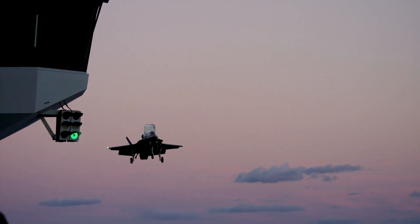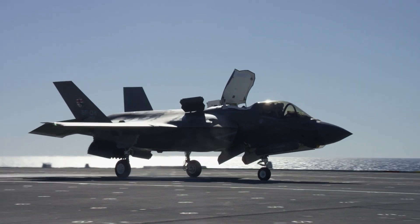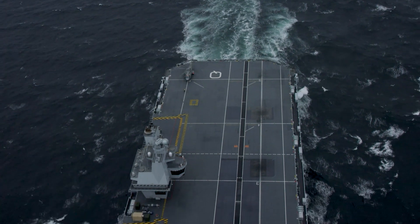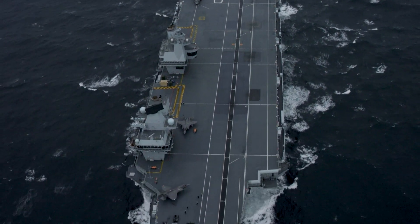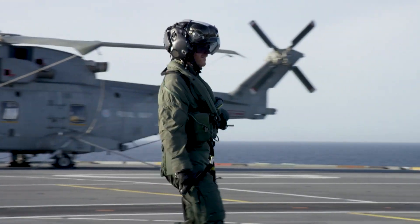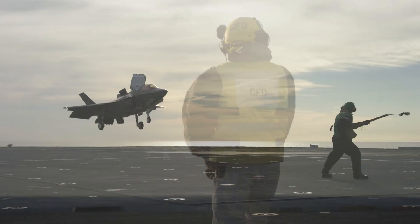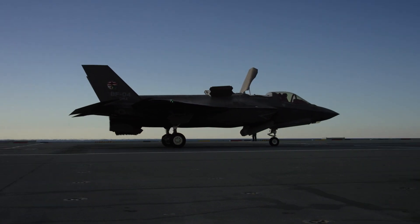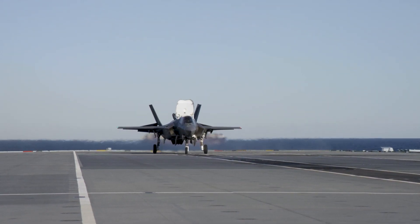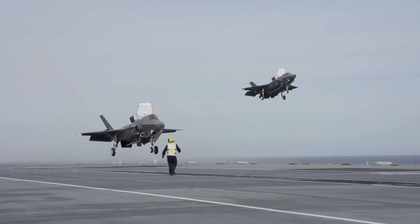The current standard operational round for the GAU-22A is the PGU-48B, a so-called frangible armour-piercing (FAP) round with a tungsten core. This is a kinetic round designed to destroy targets through sheer force of impact. The frangible penetrator is designed to break up and turn into a hail of deadly shrapnel after penetration as well. German defence contractor Rheinmetall, which manufactures the PGU-48B, has touted the round as being particularly well-suited to engaging enemy aircraft and armoured vehicles on the ground.